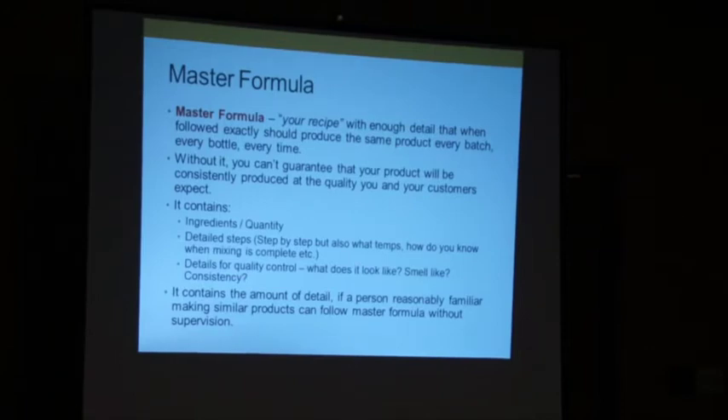The master formula contains the ingredients and quantities, and detailed steps — not just 'do this, do this,' but also what temperature the ingredients should be at each step, how you know when mixing is completed, what trace looks like — thin trace or thick trace — and details for quality control: what does it look like, what does it smell like, how thick should it be for cream soap?